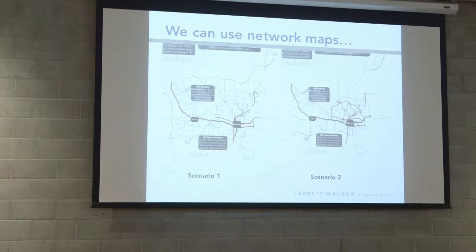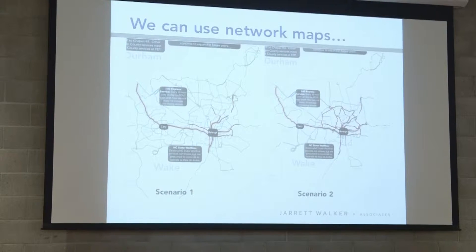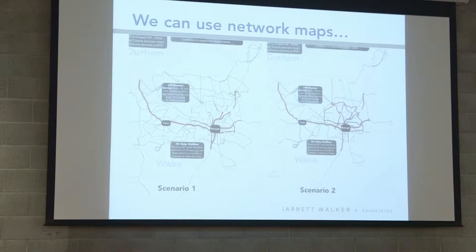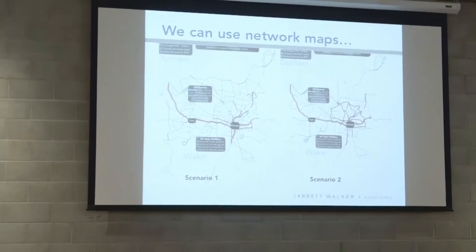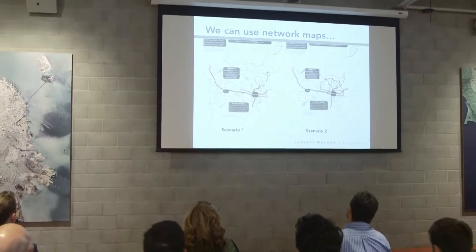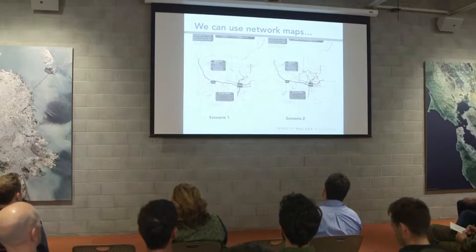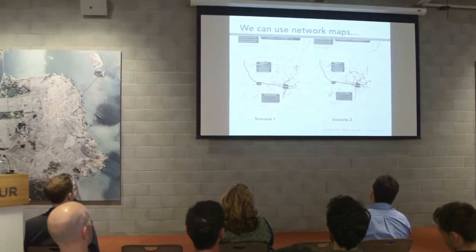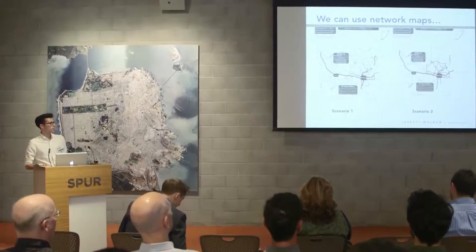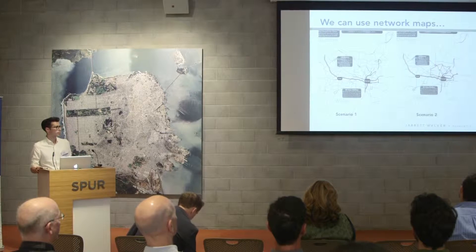How do we clearly communicate the trade-offs that we're making and the advantages that different network scenarios offer? We can use network maps to do this — this is the most conventional way. We show two different maps: before and after, high ridership, low ridership, high resources, low resources, different years, different infrastructure scenarios. This is a project we're working on in Raleigh, North Carolina. On the left you see a network designed to focus on expanding the coverage area across the widest possible area. On the right, one that focuses on building a strong but more contracted frequent network.